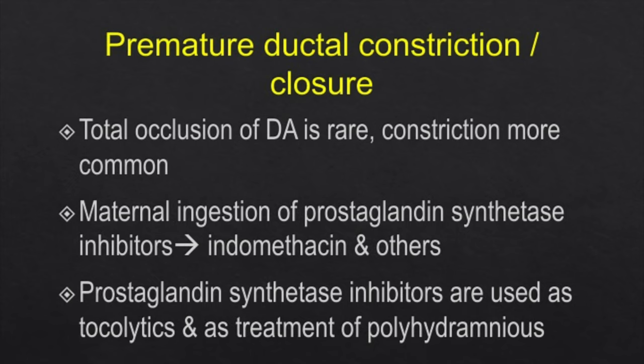Total occlusion of the ductus arteriosus is rare; constriction is more common. This happens because of maternal ingestion of prostaglandin synthetase inhibitors — most commonly indomethacin and similar drugs. Prostaglandin synthetase inhibitors are used as tocolytics in the first and second trimester and as treatment of polyhydramnios especially in the third trimester. Whenever patients are put on indomethacin for polyhydramnios, we get referrals for fetal echo to look for premature ductal constriction.